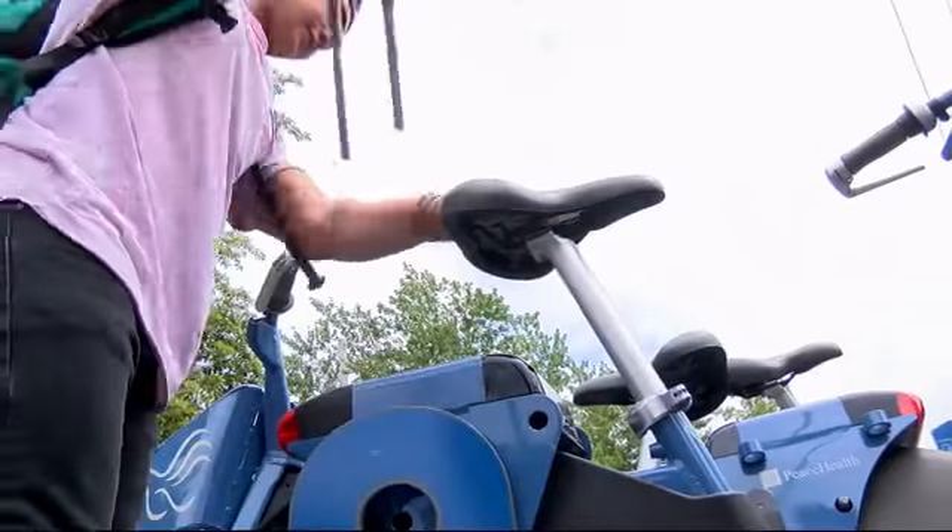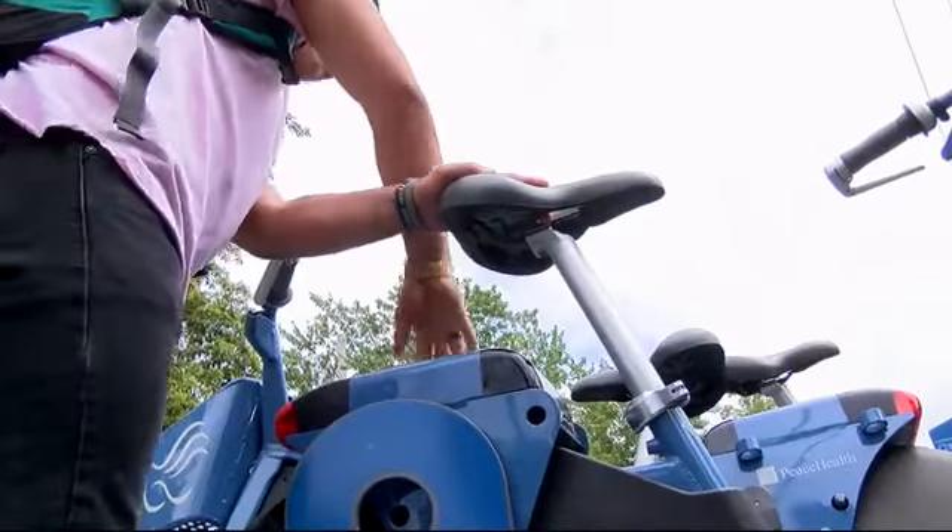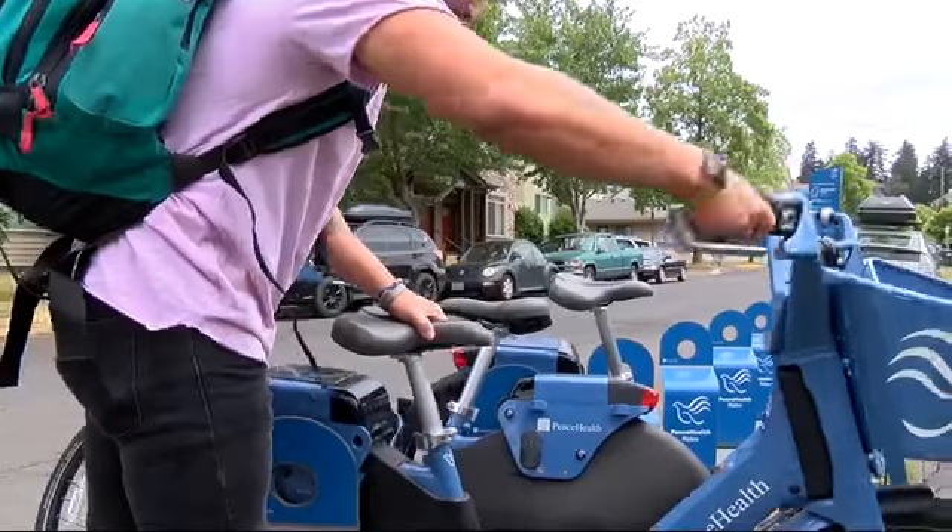Another way to earn credit is to take a bike that's not in a hub and then bring it to a priority station, and you'll get even another dollar credit. Not bad at all. That makes a whole lot of sense — get paid to get healthy.